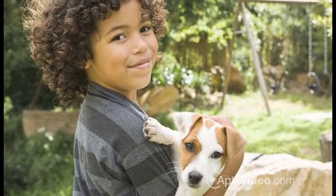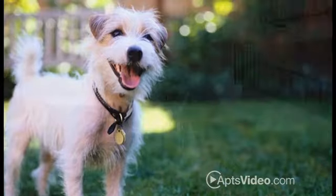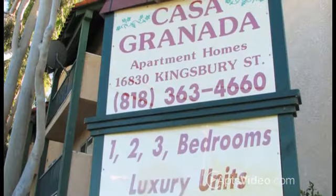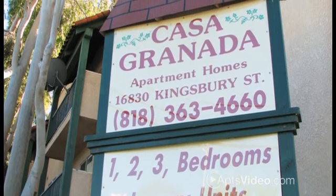Here at Casa Granada, we're also a pet friendly community and invite you to ask about our breed and size restrictions. Everything you need, you'll find here at Casa Granada. Visit our website for monthly rates and specials, or stop by today for your personal tour.